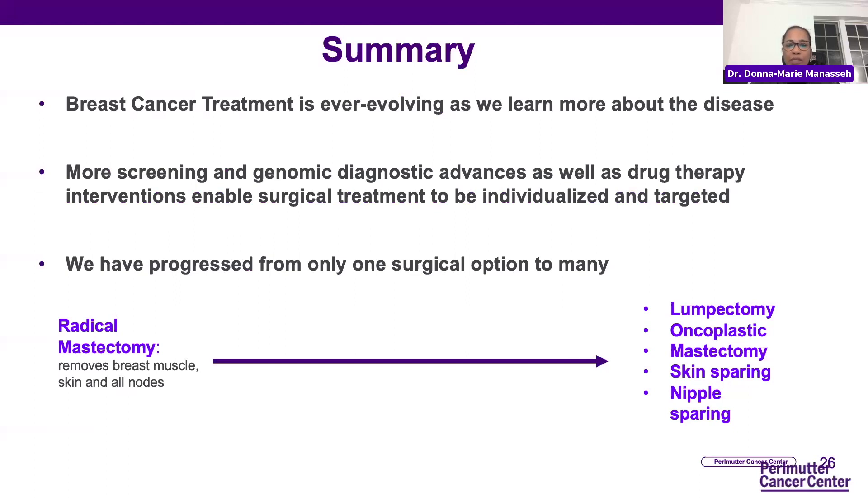In summary, breast cancer treatment is ever-evolving. As we learn more about the disease, we alter and respond by changing our therapies, particularly with respect to surgery. More screening, genomic diagnostic advances, and development of drug therapy interventions allow surgery to be much more individualized and targeted to the patient. We have progressed from only one surgical option — the radical mastectomy, which removed everything, the muscle, breast, skin, and all lymph nodes — to now a host of surgical options, depending on both the disease process as well as the patient's preference.